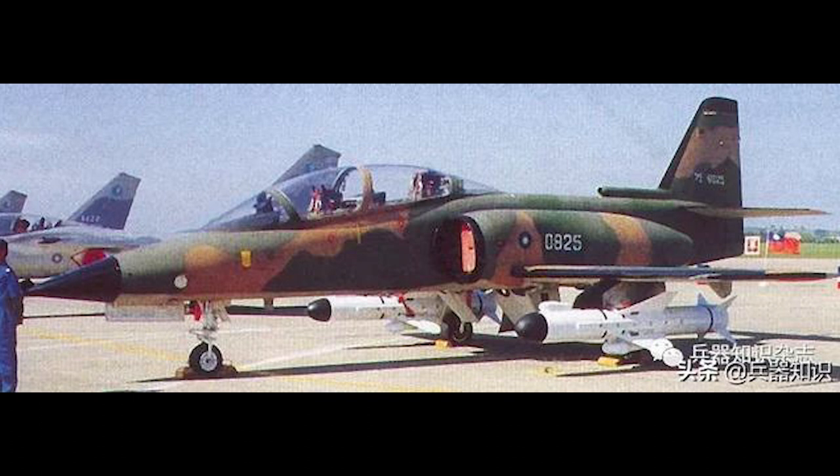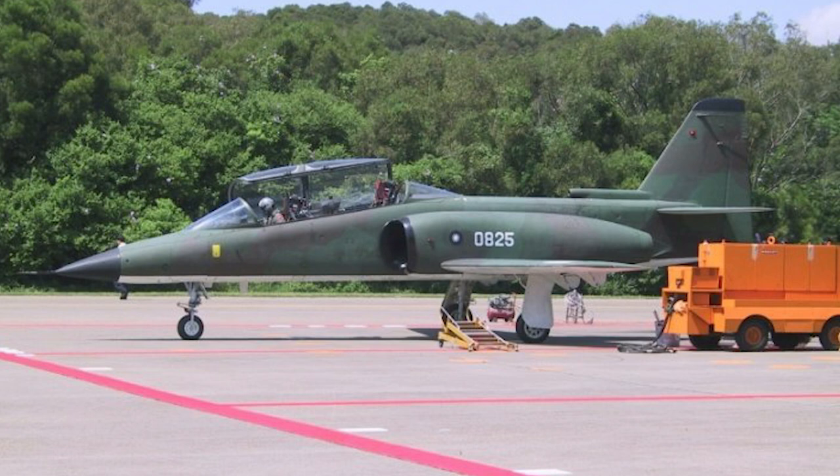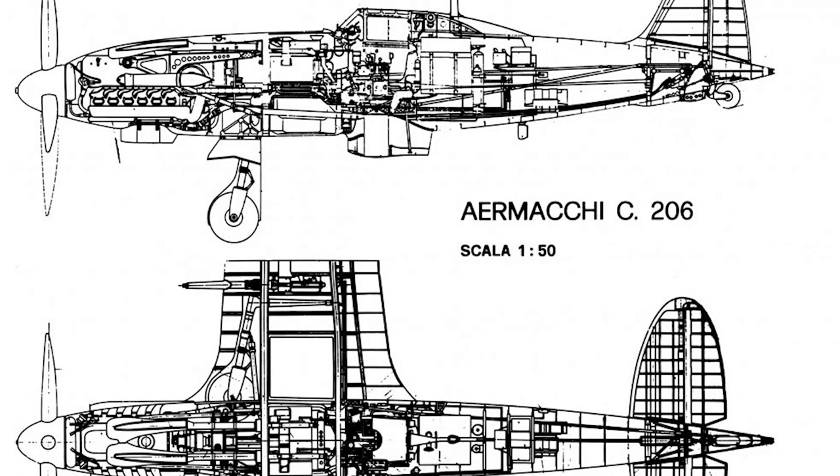The sole AT-3B almost saw combat when, during the height of tensions in the Third Taiwan Strait Crisis, it was temporarily activated by the ROCAF and made combat ready at short notice. The crisis subsided and the aircraft returned to testing.